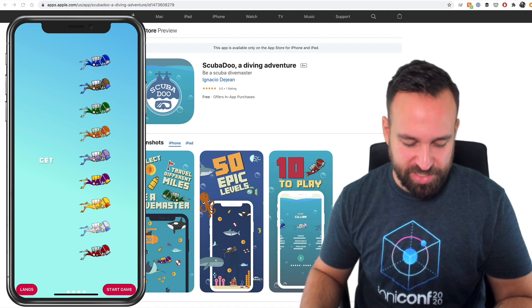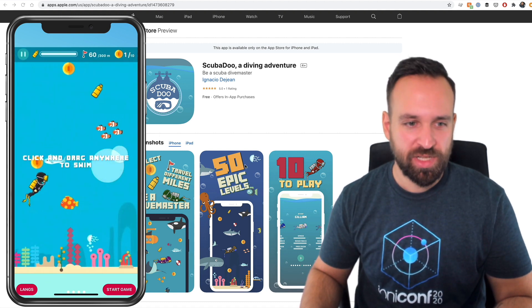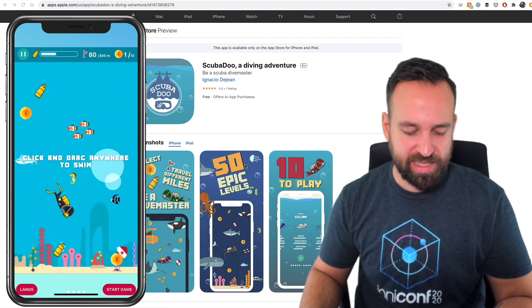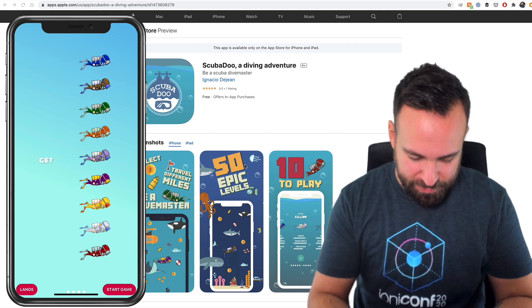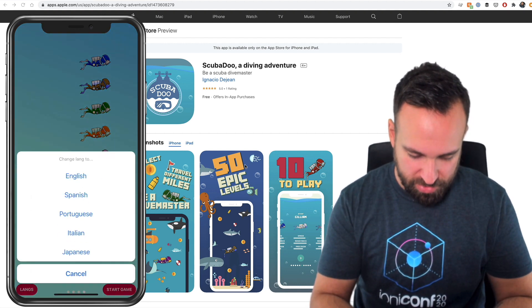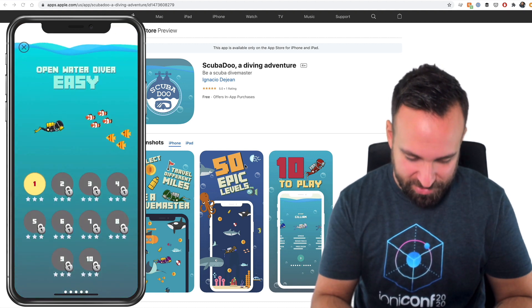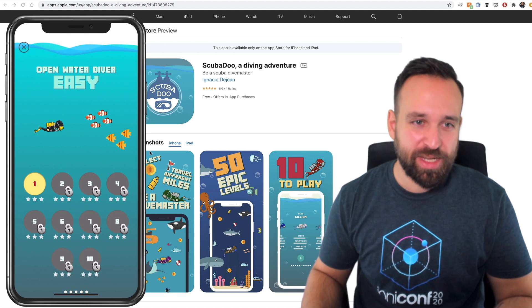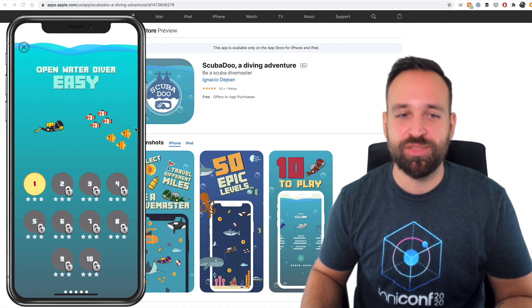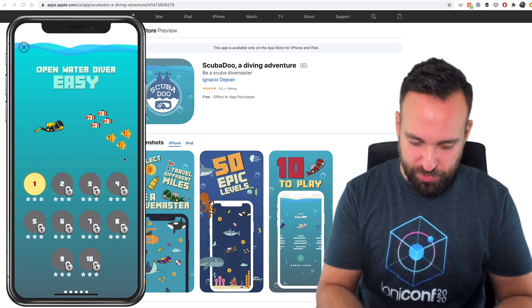It's good to have an introduction, and I really like that the introduction starts with this little video clip. Let's dive into the game. I'm going for open water diver, easy mode. I would actually like to have a little animation here as well — some fish swimming around or this scuba diver doing whatever.